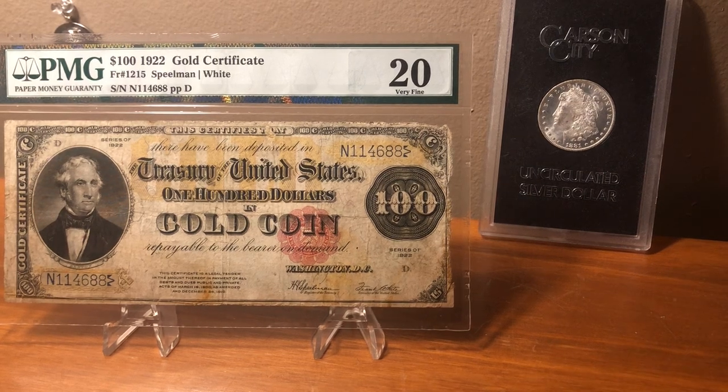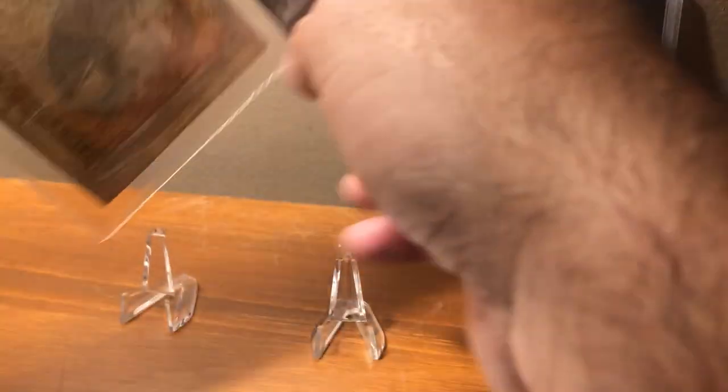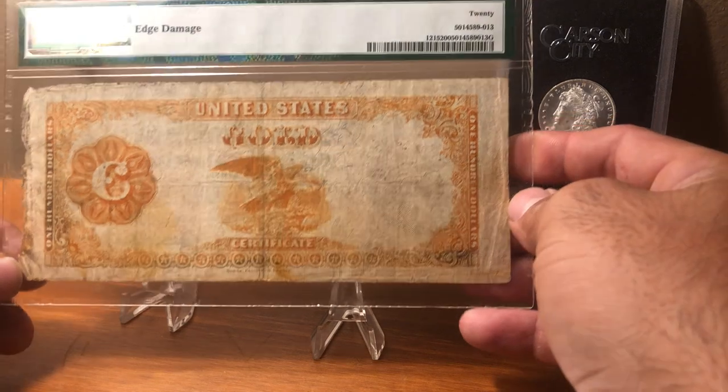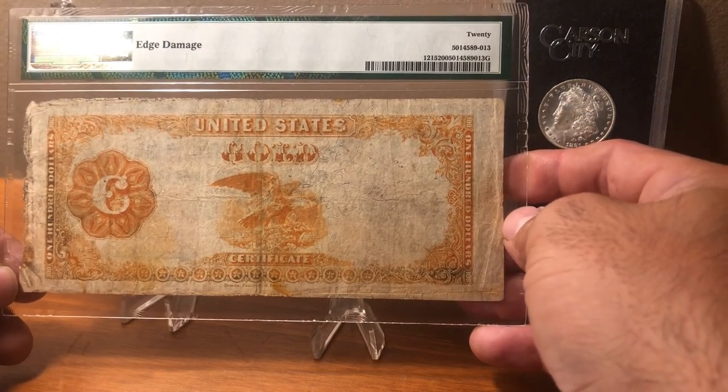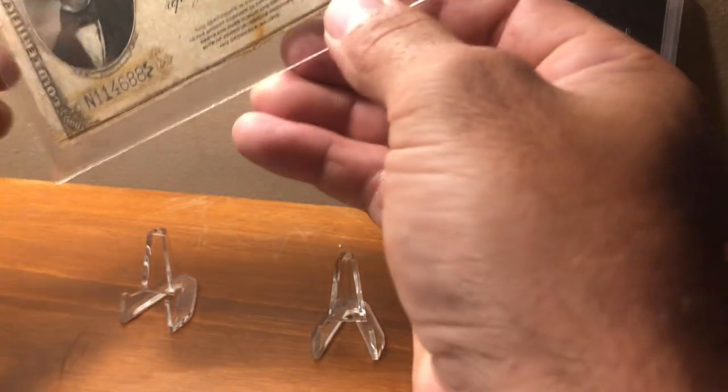Back with another short video. Let's talk a little bit about this 1922 hundred dollar gold certificate, good for a hundred dollars in gold coin. At left is a vignette of Thomas Hart Benton, the Missouri senator nicknamed 'Old Bullion' by a lot of his colleagues. On the reverse is a perched eagle with a really cool orange color. This note does have the notation for edge damage — it's a VF-20.